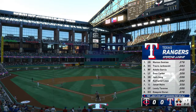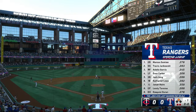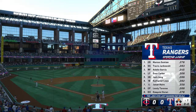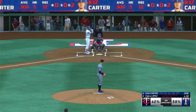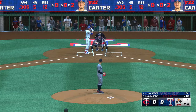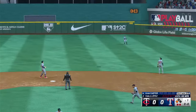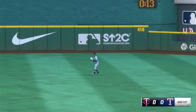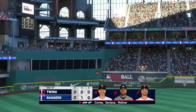Now we take a look at the Rangers lineup. Stepping in, the rookie left fielder Evan Carter. That one lifted in the air to center field — Buxton moves under it, hauls it in to end the inning. Rangers leave one. Scoreless after one.